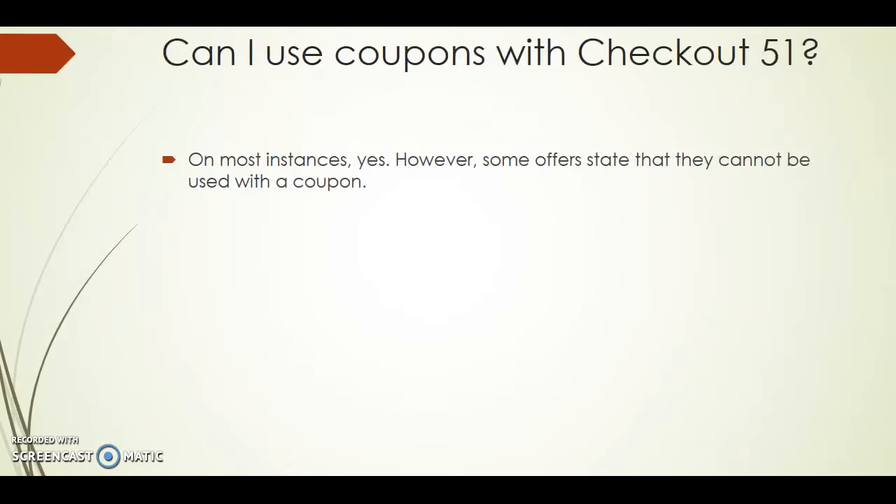So can I use coupons along with Checkout 51? For most instances, yes. However, some offers state that they cannot be used with a coupon. So keep that in mind.